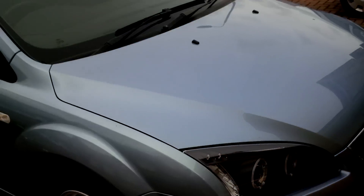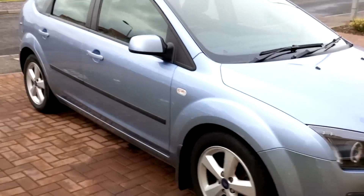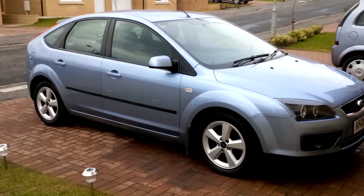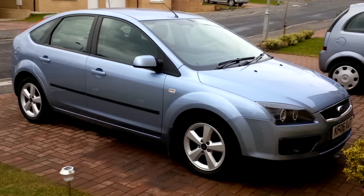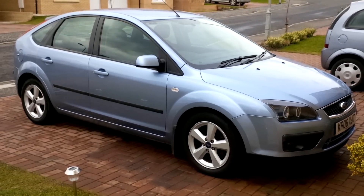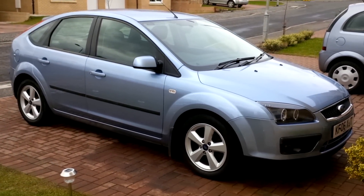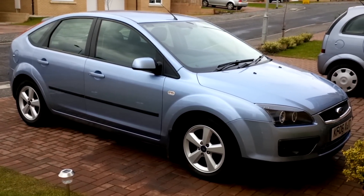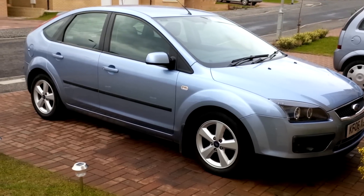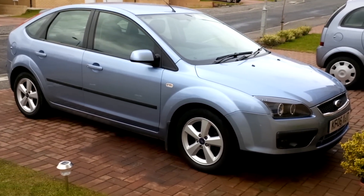The car is on Gumtree for sale. You can reach me by email or phone — it's available to view in Ayrshire or near Glasgow. If you're calling from Glasgow I'm there quite a bit and can meet you there. It will go to a very good home and the first person to see it will definitely buy it. Just see Gumtree for the price and I look forward to hearing from you. Thanks.